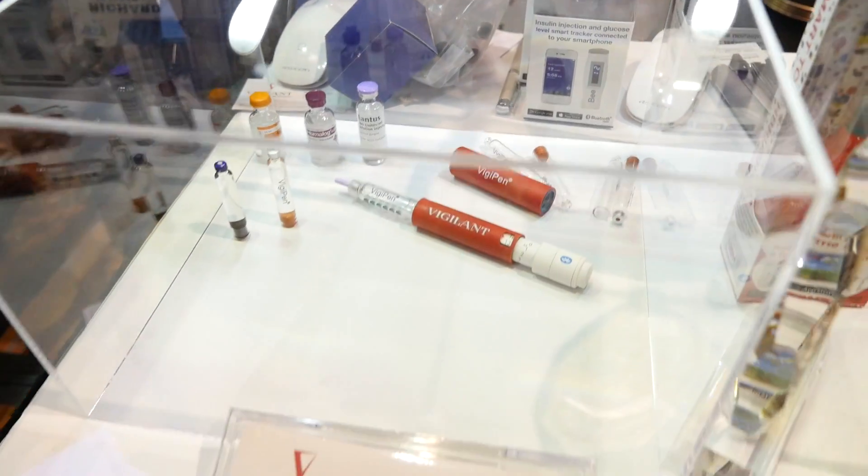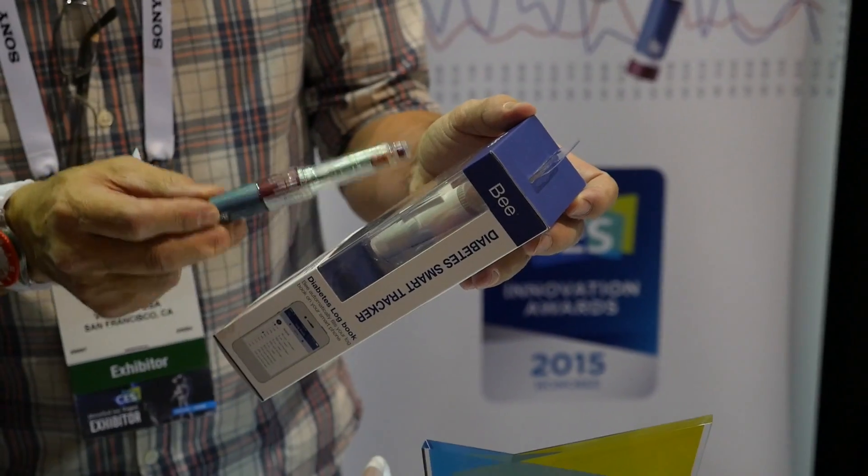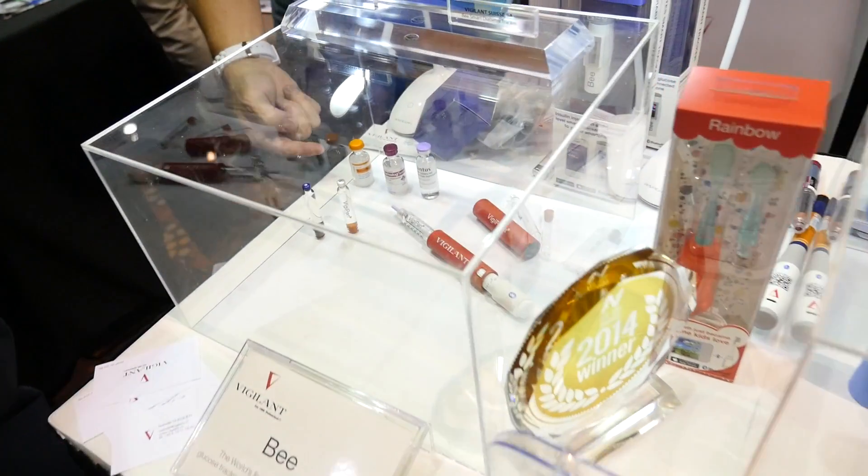I also got to see a Bluetooth-enabled glucose meter. It lets you track not only what your blood sugar was with your phone, but also how much glucose you injected, so you can better understand the relationship between the glucose that you're injecting and where your glucose levels are throughout the day.